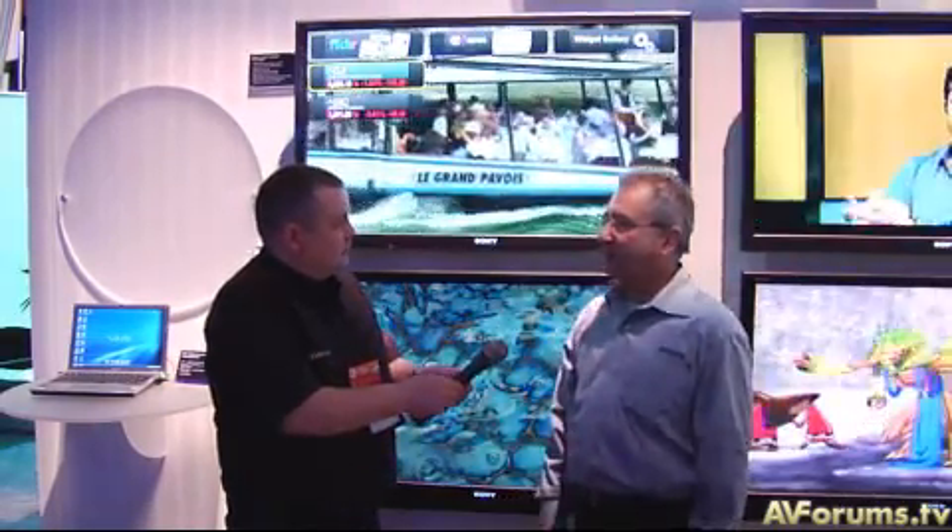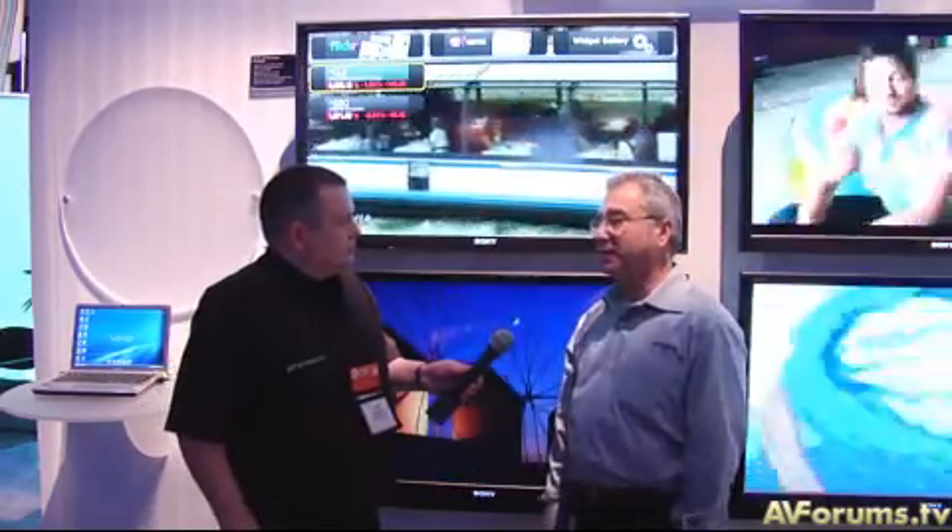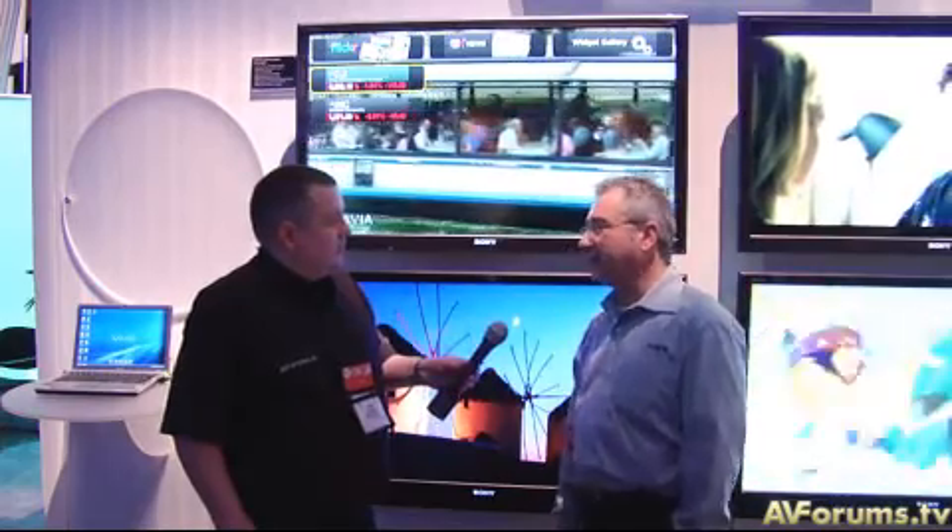The Bravia TVs will ship with a fixed number of widgets, which haven't been determined yet. Some will be unique Sony graphics powered by the Yahoo engine, some will be Yahoo widgets powered by the Yahoo engine, but customers will also be able to add widgets from the Yahoo widget gallery. So if you really like sports and you're watching your favorite game while following others on a computer or Blackberry, now you'll be able to accomplish all that on the screen of the Sony Bravia TV.